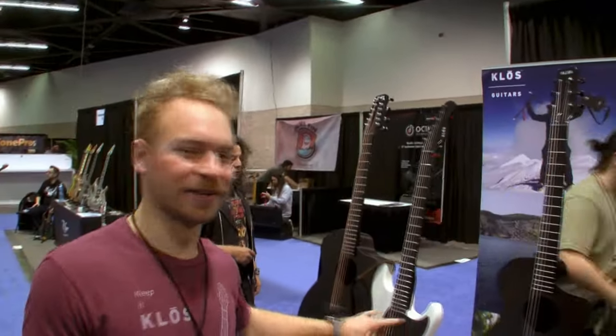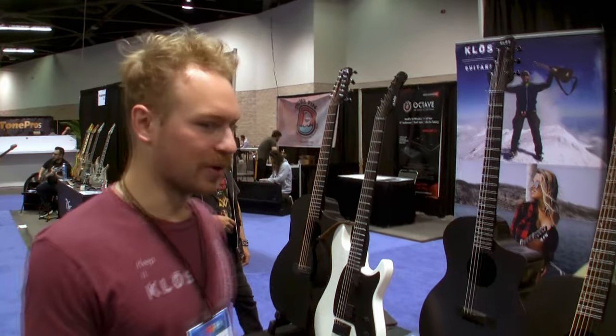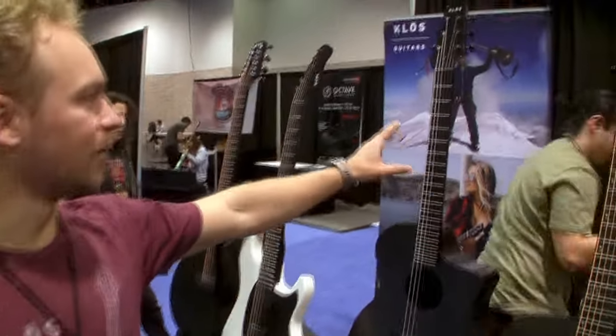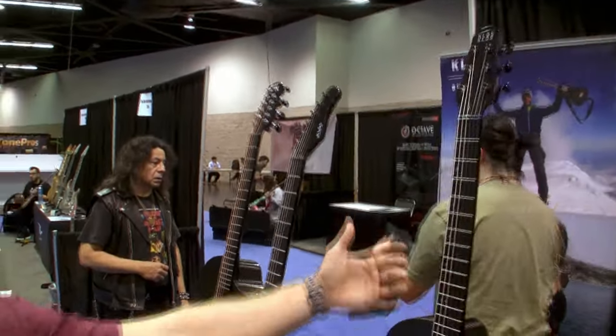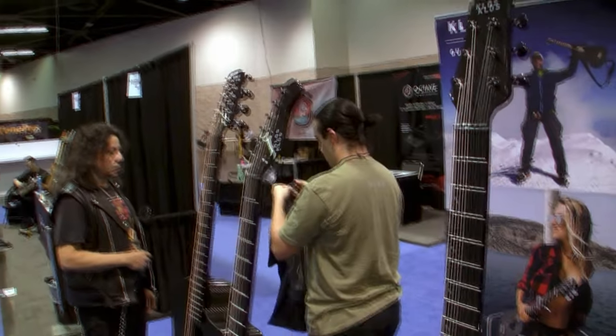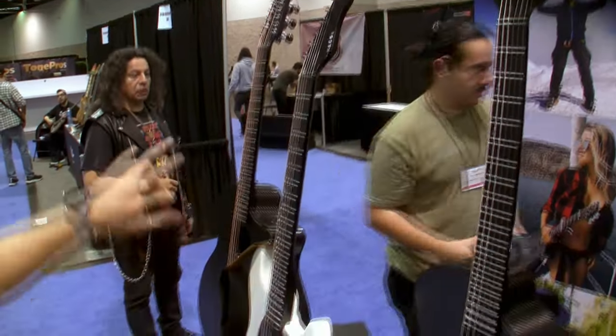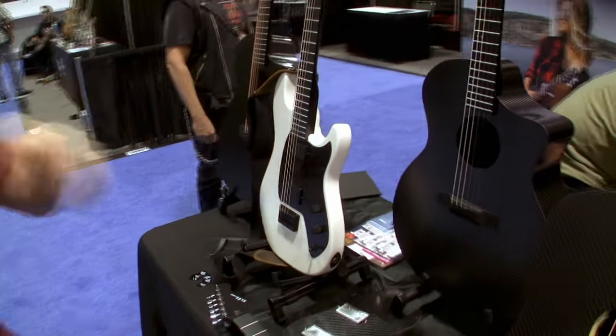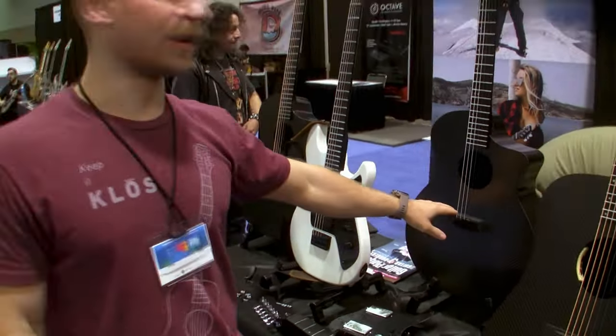We haven't yet launched this, so both of these are still new — not even on the website — but we'll have updates pretty soon. This is our grand cutaway with a wide neck and nylon strings. It's our widest neck, the same neck as the 12-string, but it's just a six-string guitar with a 25 and a half inch scale length.